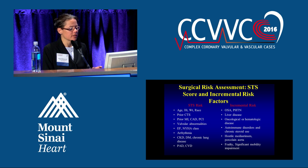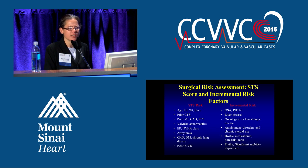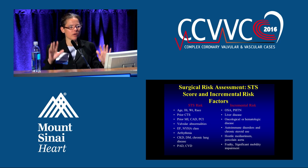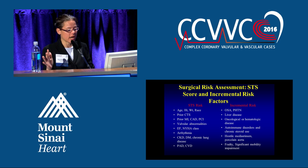The STS risk considers things like age, prior cardiothoracic surgery, prior MI, valvular abnormalities, ejection fraction, arrhythmia, CKD, diabetes, COPD — all these different things. You put it all into this risk calculator and it spits out an operative mortality risk. But again, it's not all-encompassing.